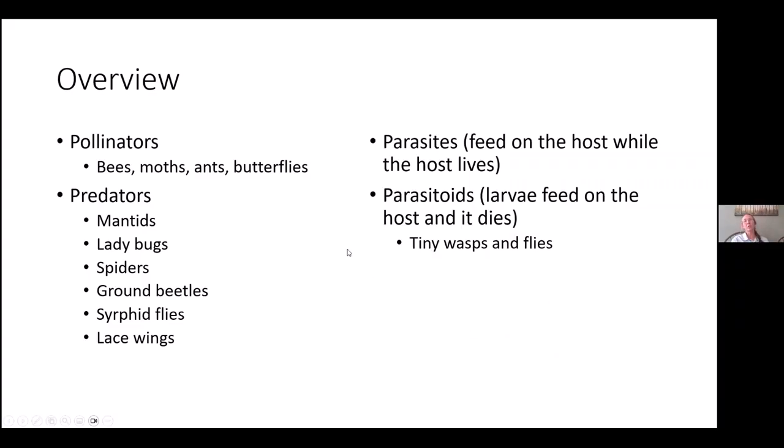Just as a general overview, the things that I think of as beneficial insects include pollinators like bees, moths, ants, butterflies. There are predators that just eat pests like our ladybugs, mantids, spiders, ground beetles, syrphid fly larvae, and lacewing — it's actually the larvae on those.